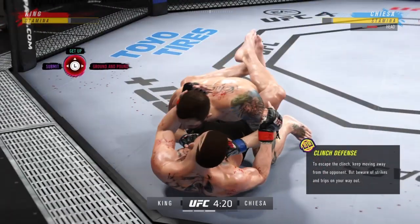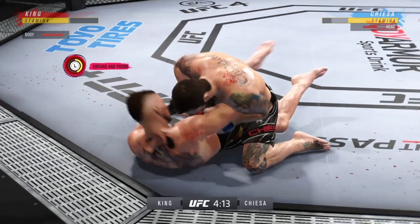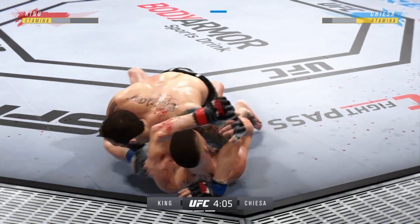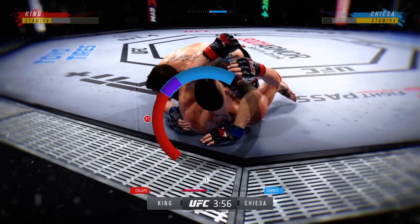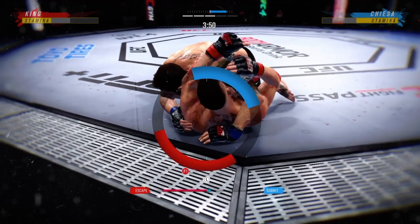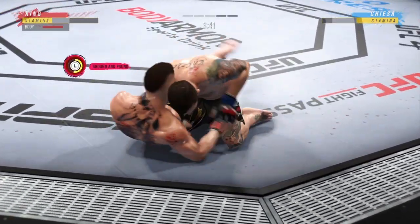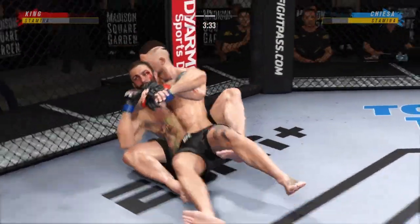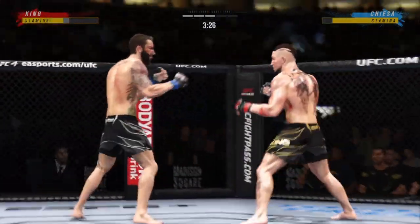Beautiful level change. Working off his back, looks like he may try a hip escape. Now he's attacking a triangle — triangle looks pretty tight. No Brazilian jiu-jitsu black belt needed to see this might not be good. It's getting in deep. He's posturing up now — he can escape.